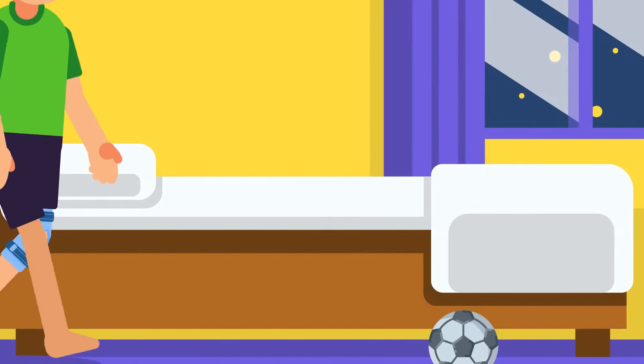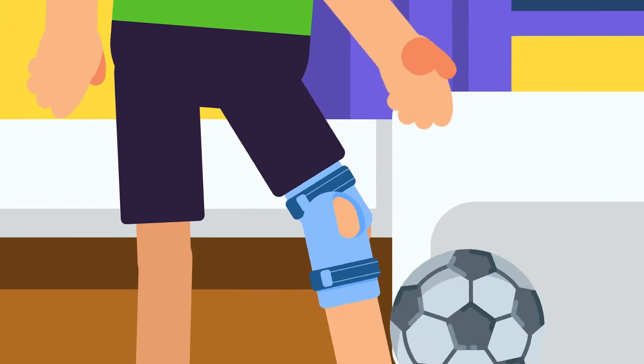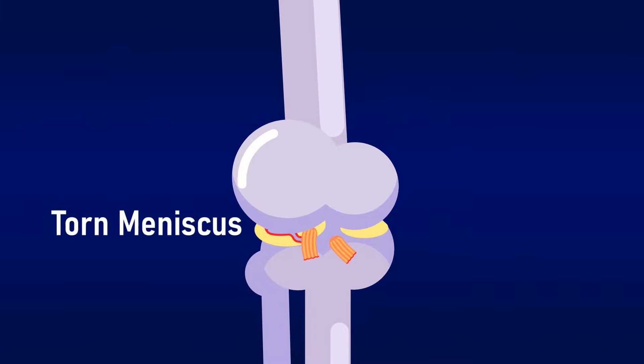The swelling and pain eventually resolve on their own, but it is still unsafe for use in sports activity, which can risk further damage to the meniscus on the knee.